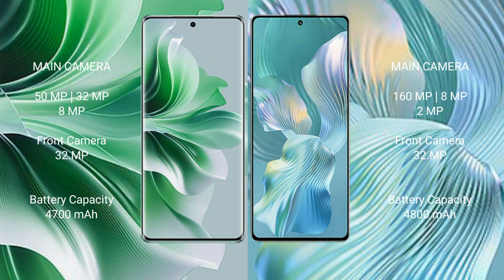OPPO Reno 11 Pro has a 4700mAh battery with 80W fast charging support. Honor 80 Pro FLUT has a 4800mAh battery with 66W fast charging support.